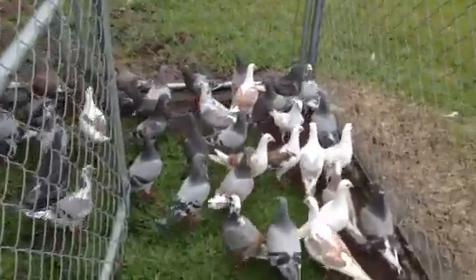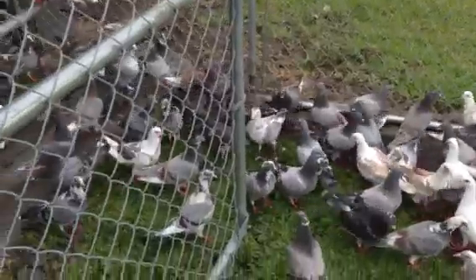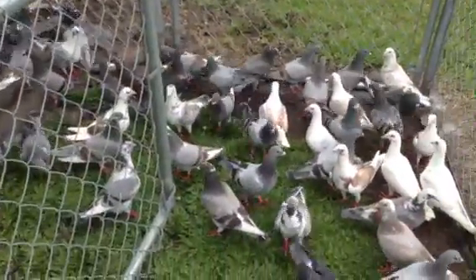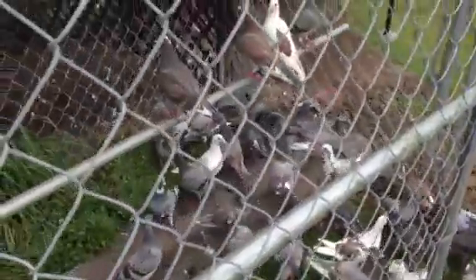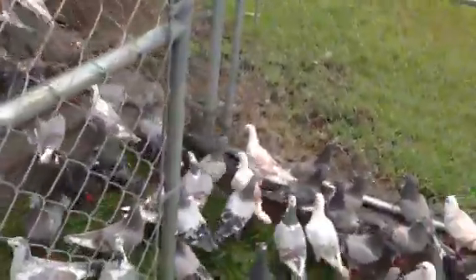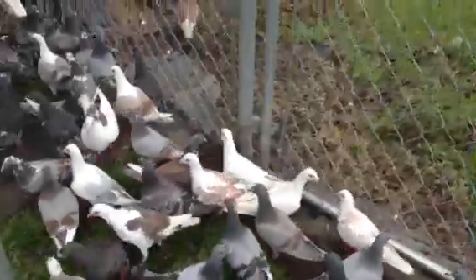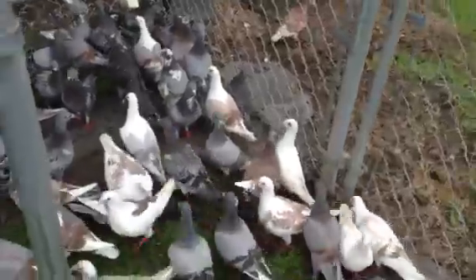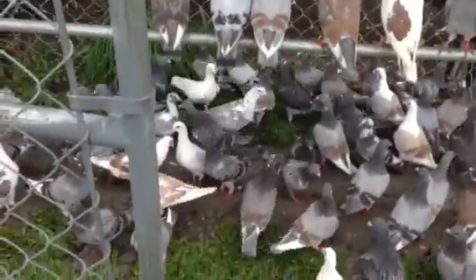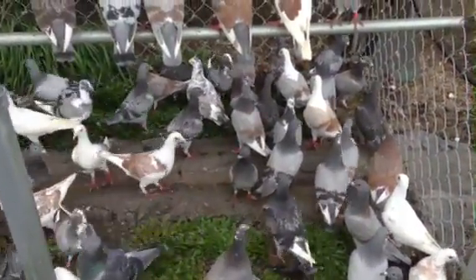Bred quite a bit this year. I wasn't planning on getting this many plums, but it's crazy - they've been doing good for me. Some real nice ones in there. Strong birds, a lot of babies. The other half is another few weeks down and that's it - I am done breeding. This is crazy.